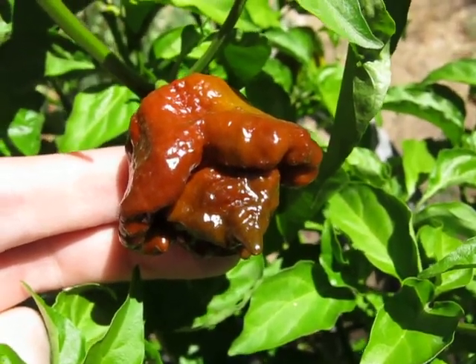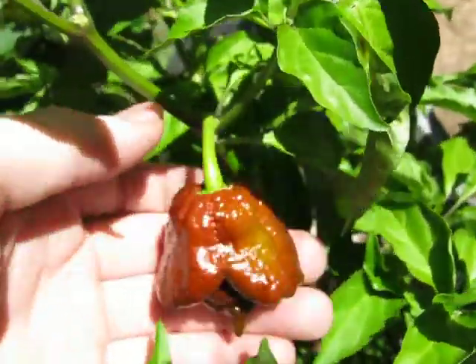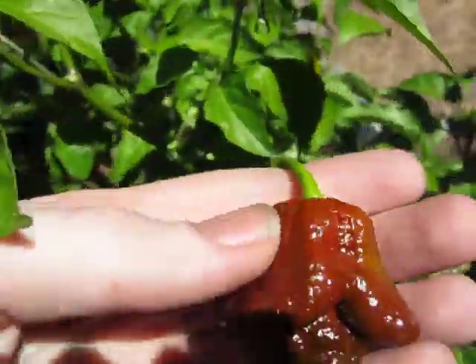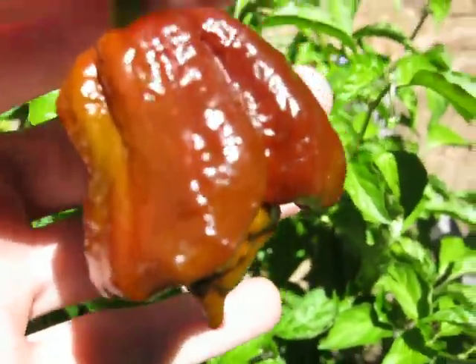It is Wednesday, September 2nd. This is finally ready to pick — been waiting for this one for a while. It's my Chocolate Trinidad Scorpion, first one of the season.